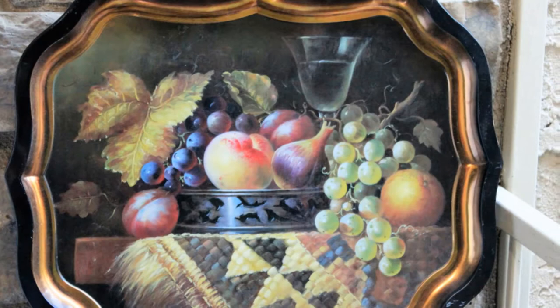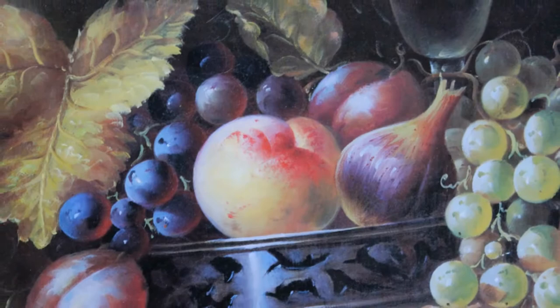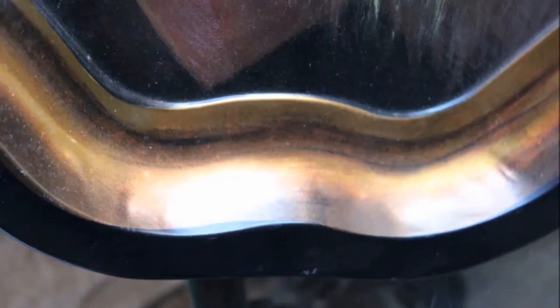My next item is another tray, and I've had really good luck with these big floral prints. These come from England and I sold one recently, so when I found another one I bought it immediately.